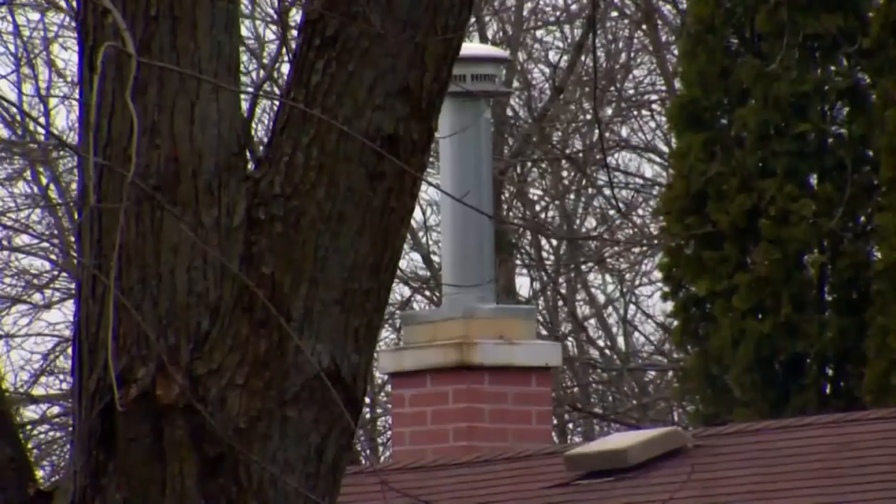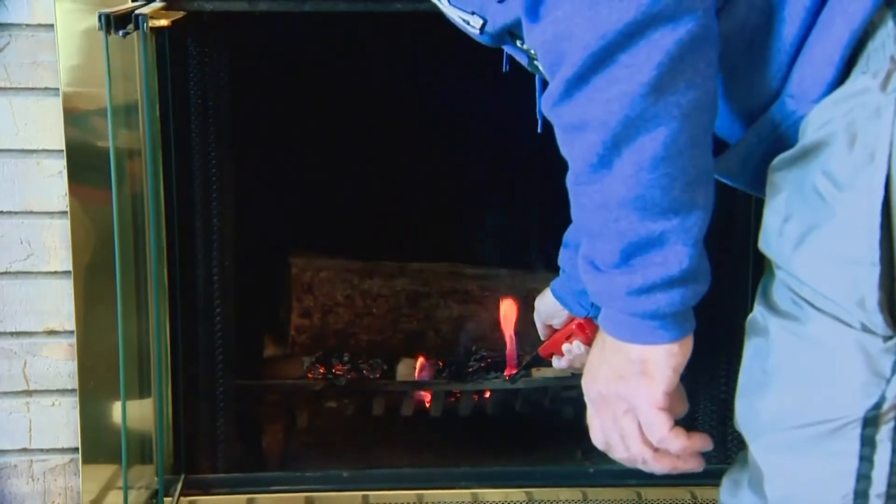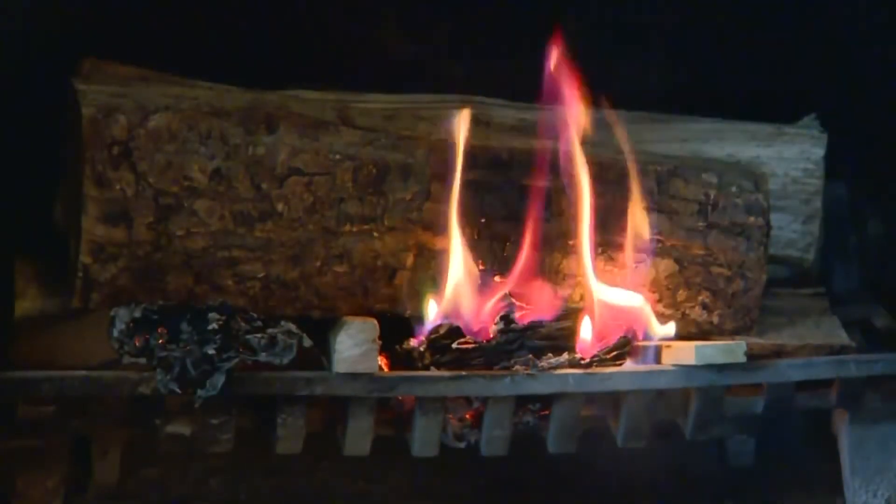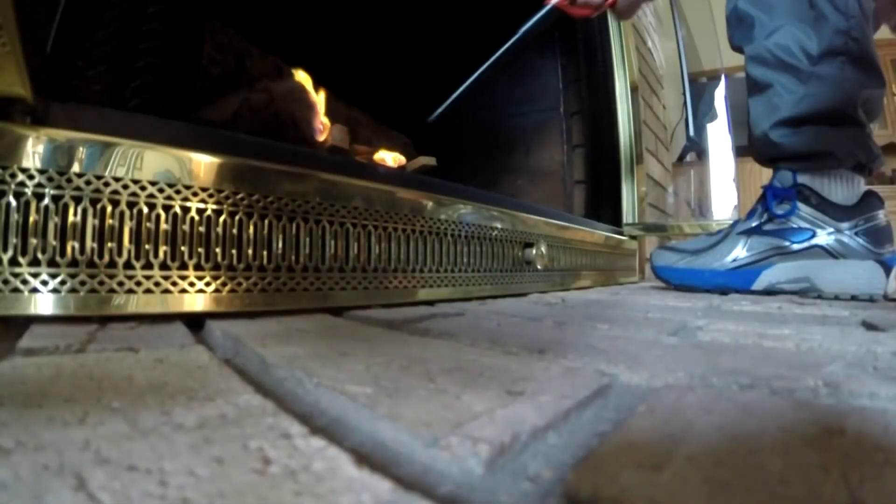Along with space heaters, it's important to never leave a lit fireplace or furnace unattended. Fireplaces should be inspected and properly cleaned on a regular basis. Have your furnace, chimney, or connectors inspected by a professional chimney sweep or HVAC repair person to make sure that's done before it gets cold and you turn it on.